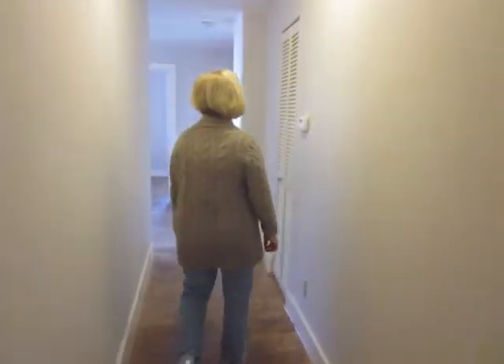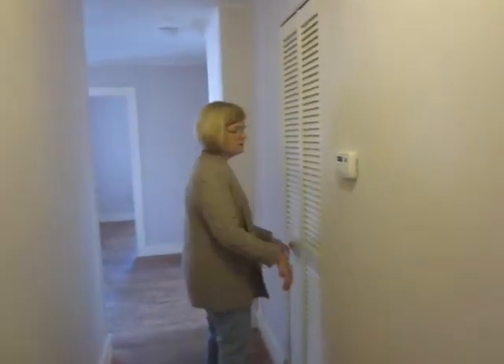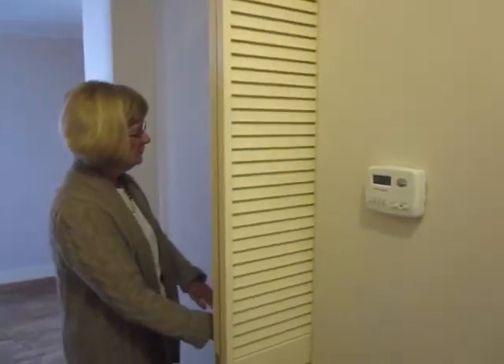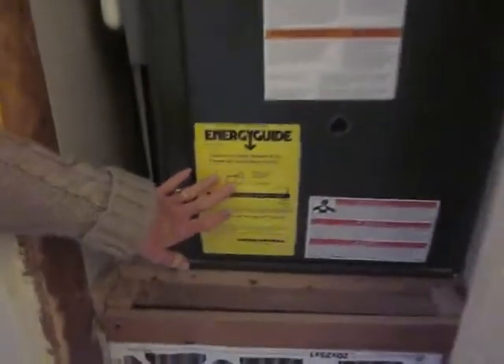Coat closet, more storage. This apartment has lots of storage. It's all hardwood floors except for the kitchen and bath. The heat is thermostatically controlled, and we have a 2-year-old gas furnace — very high efficiency.